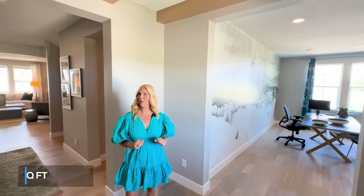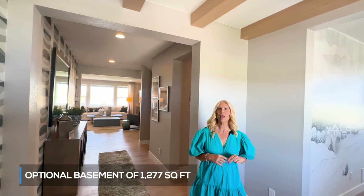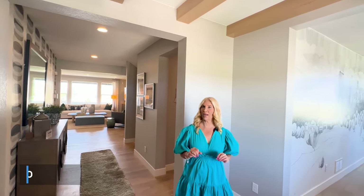This home has 3,808 finished square feet with an optional basement finish of 1,277 square feet. The base starting price is $974,990.